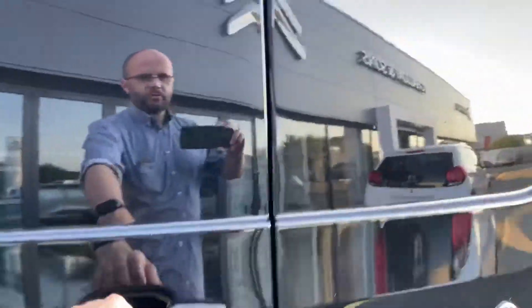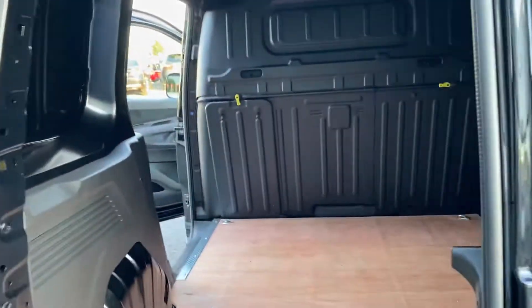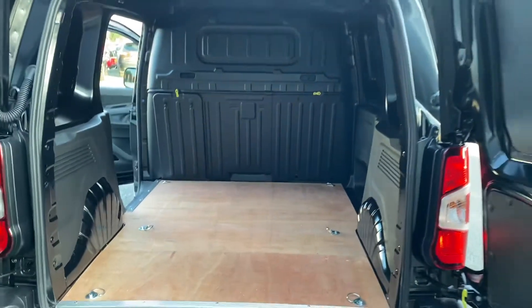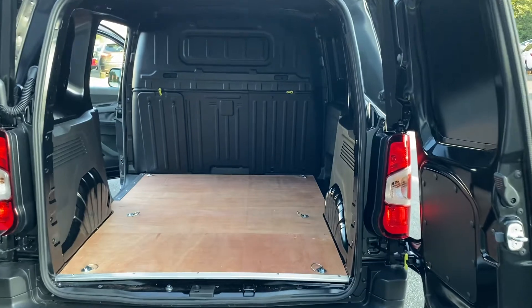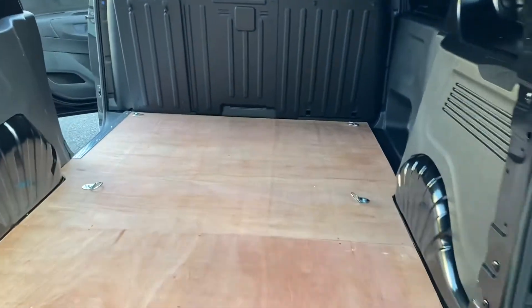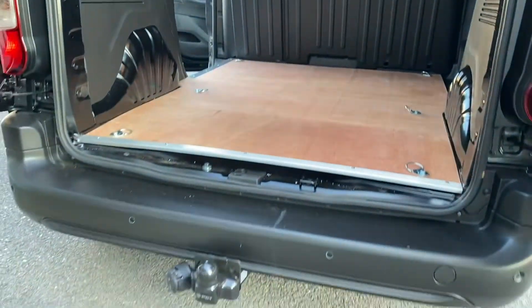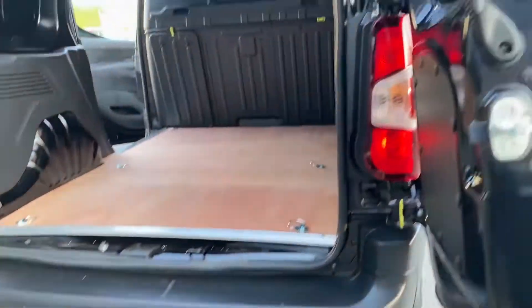Just open up the back here so you can see the load space. As you can see, it's ply-lined and ready for work. Your tidal points are still exposed there for you as well, your tow bar is fitted, and your parking sensor is there as well.